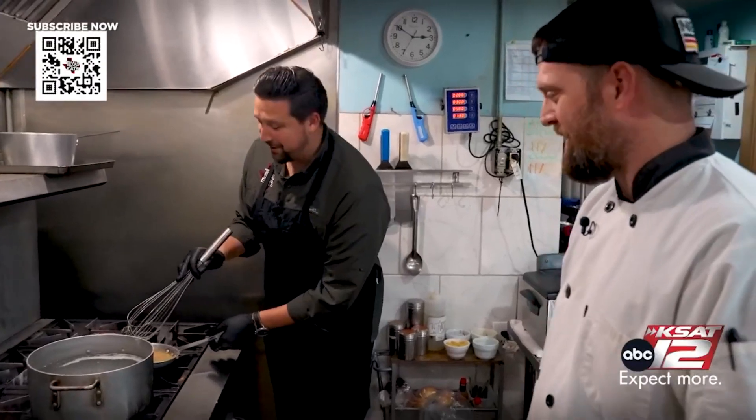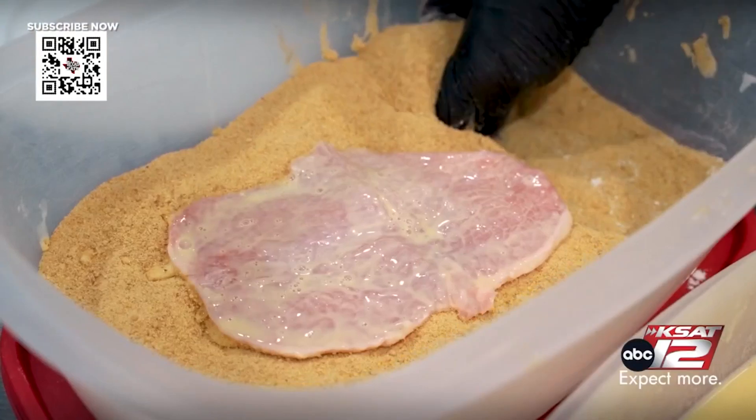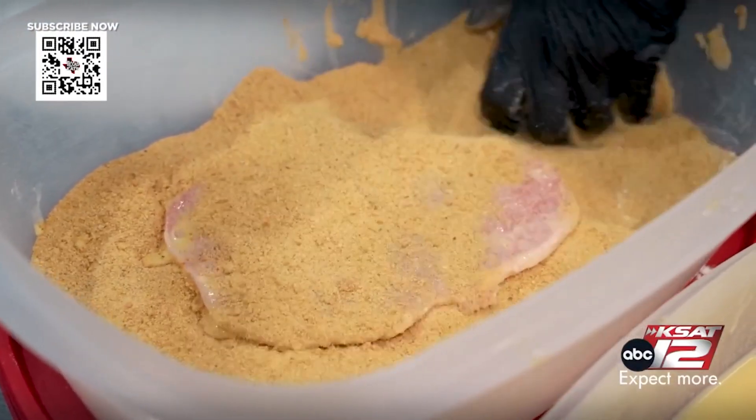All right, we've got our pork cutlet right here and you've already breaded it — what do you bread it with? It's a flour, egg wash, and breadcrumb.